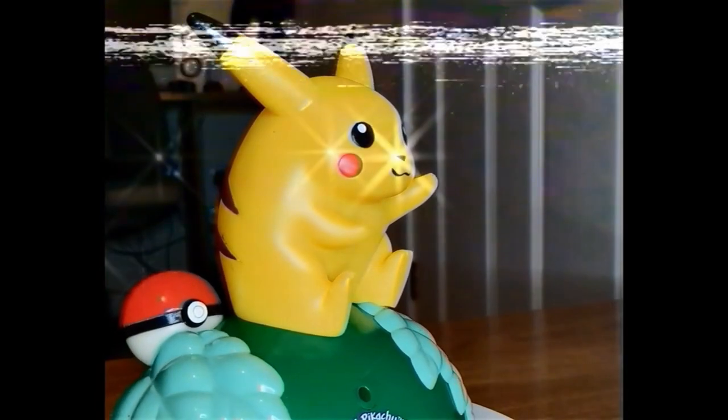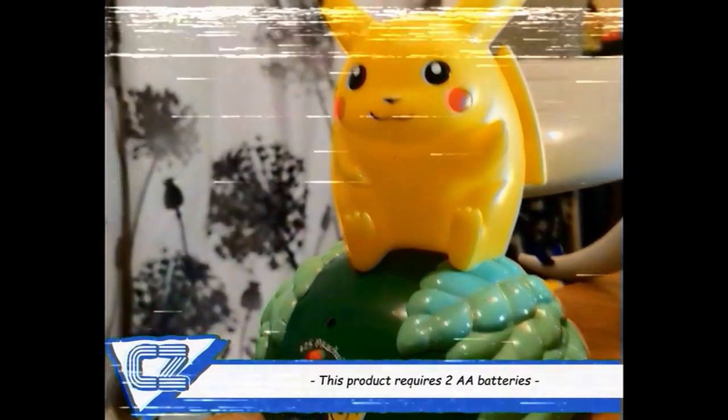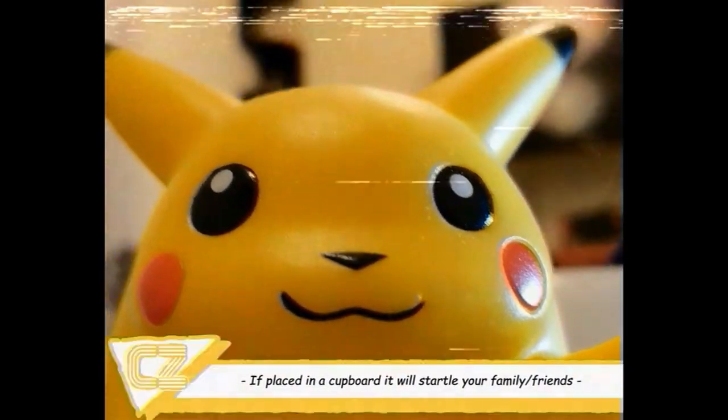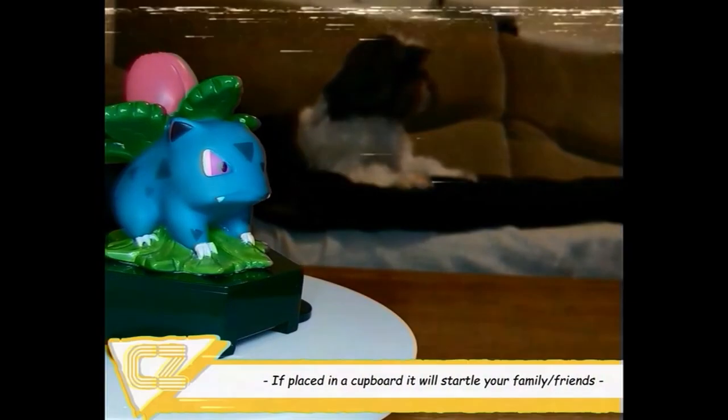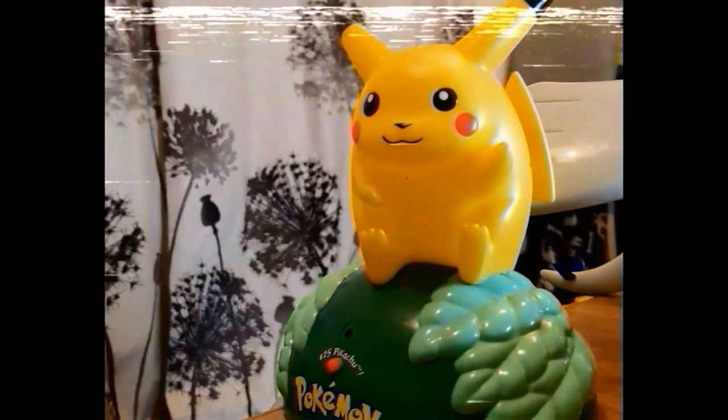Pikachu is the face of the Pokémon series and for a lot of people the face of the 90s and 2000s. Pikachu is an electric mouse Pokémon who lets loose jolts of electricity from his cheeks when needed, so obviously he makes the perfect room guard. Unfortunately, this Pikachu won't actually electrocute your little brother when he sneaks into your room to steal your pogs, but it is a motion sensor and when something walks in front of it, it alerts you.